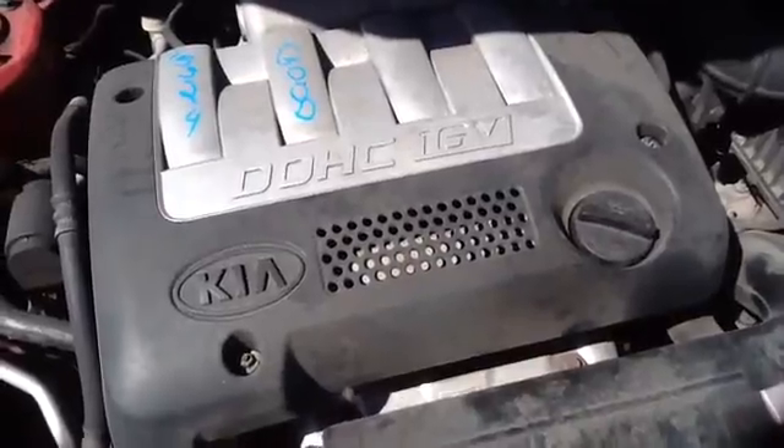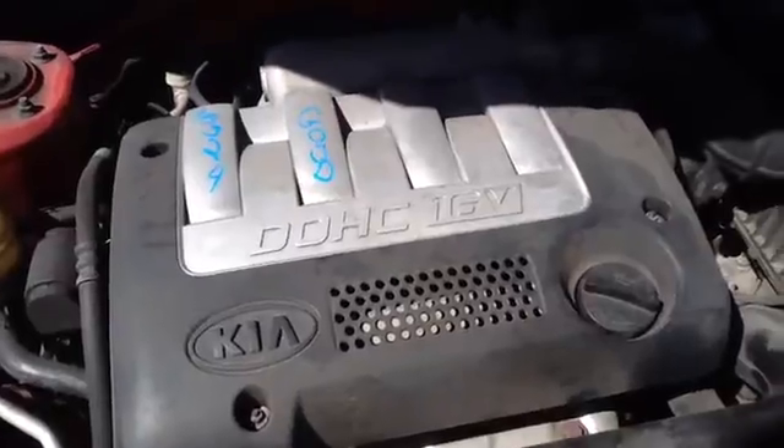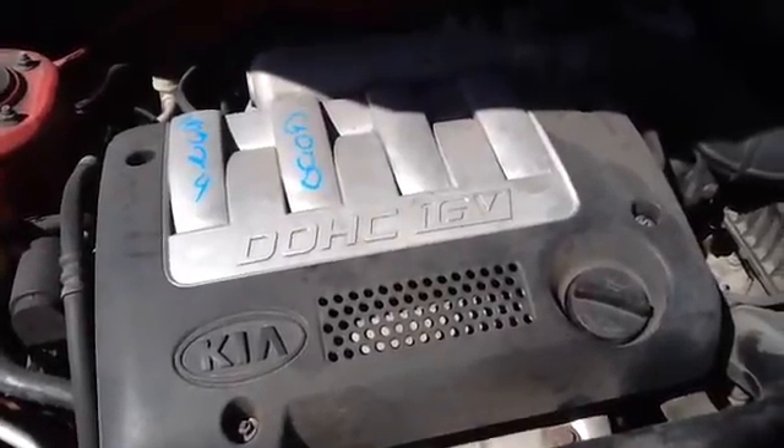Once again, this is a 2003 Kia Spectra, stock number 15J24 with a 1.8. Thank you.